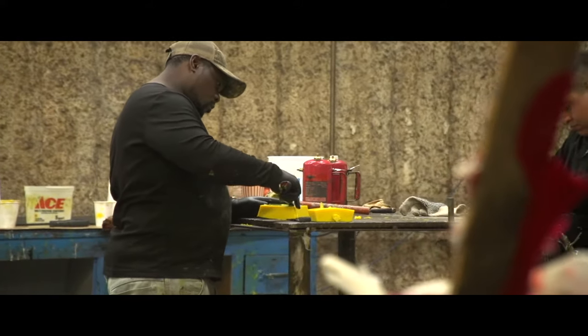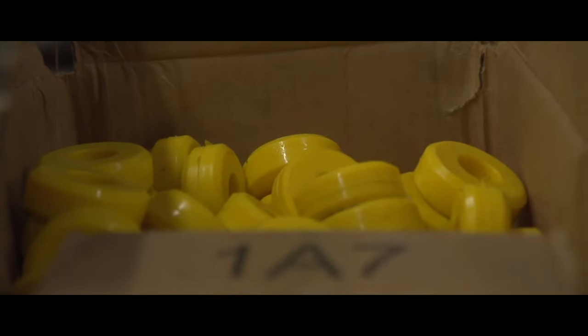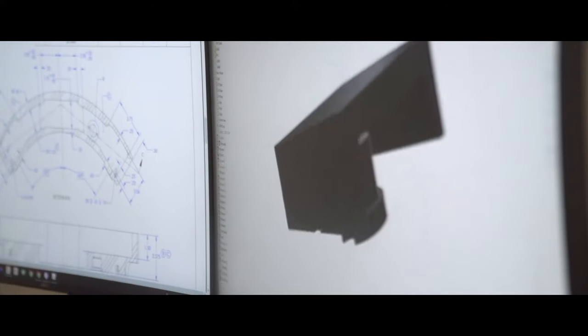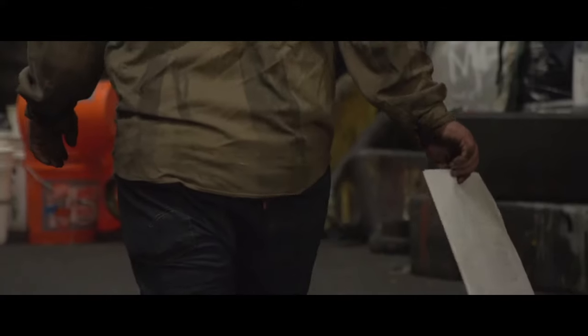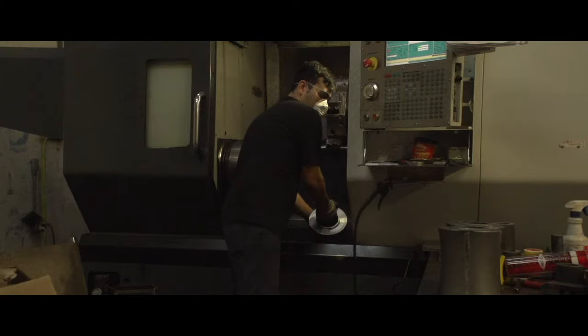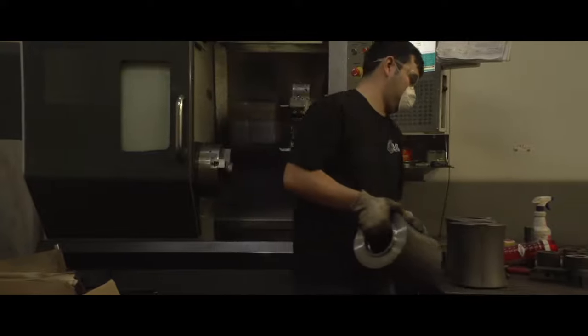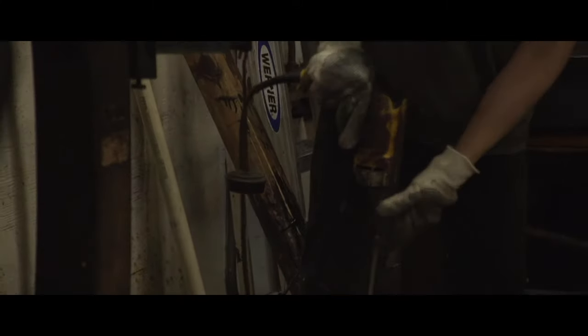Almost everything we do is custom made, custom molded in a range of different sizes, and that's why we have the customer base that we do now. The customer a lot of times just comes in with an idea, and then our engineering team draws it in CAD. We provide the design to the customer, then put it into CNC machines, maybe make a prototype, and then go into the molding process. Then we're able to pour the urethane into the mold and come up with our finished product.